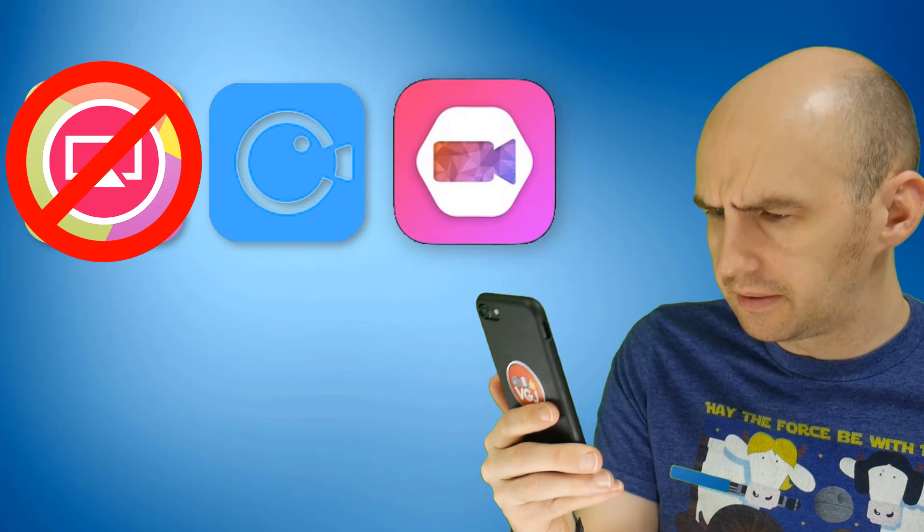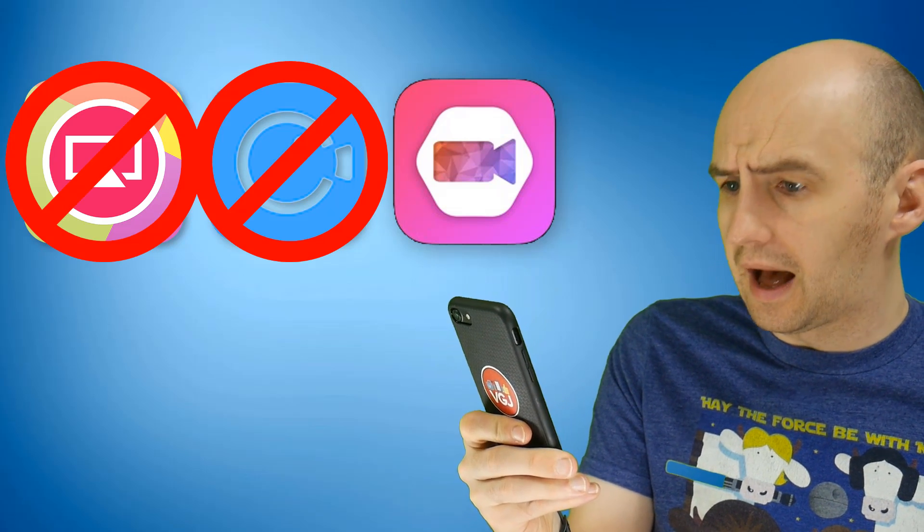AirShow is down, that random iOS screen recorder is down, iCapture 10 is down. PANIC!